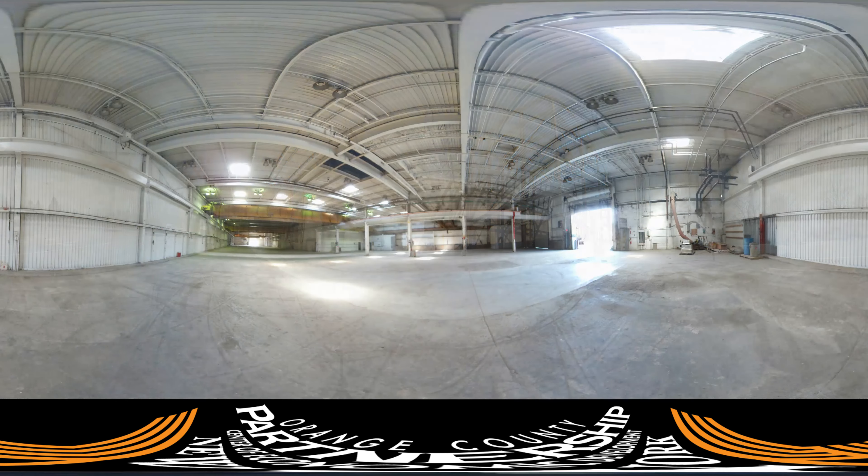As we step inside, you see this expansive space that formerly housed a steel fabricator. Look up at the 22 feet of clear ceiling height. You'll also see one of the overhead cranes that were left behind, and to your side, one of the three overhead doors here.